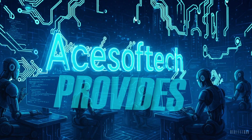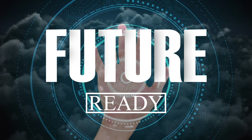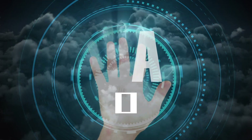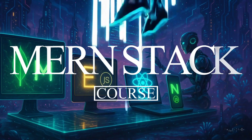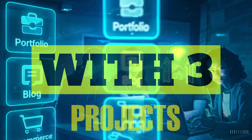ASOFTEC Academy provides Future Ready, Artificial Intelligence Enabled, Advanced and Industrial MERN Stack Full Stack course with front-end and back-end. You will learn with 3 practical and live projects.